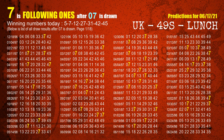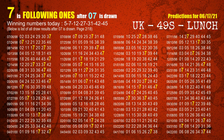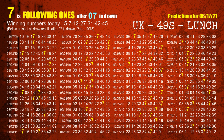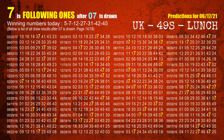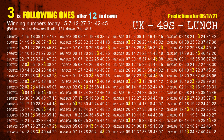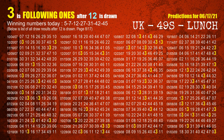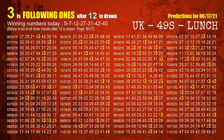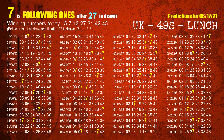The second winning number is 07. The most frequently following units digit is 7 when 07 is the winning number in the last draw. The third winning number is 12. The most frequently following units digit is 3 when 12 is the winning number in the last draw. The fourth winning number is 27. The most frequently following units digit is 7 when 27 is the winning number in the last draw.